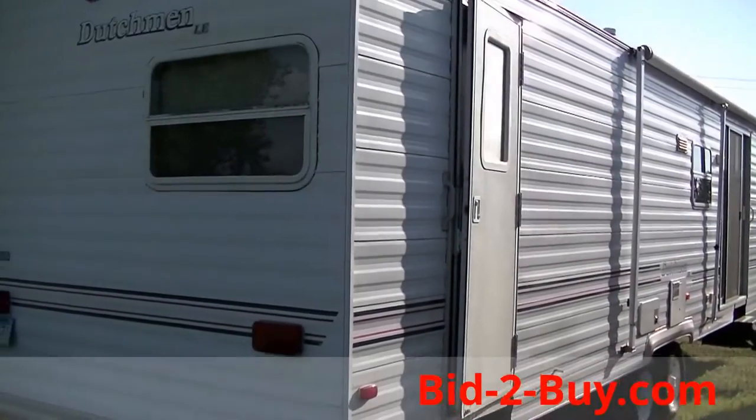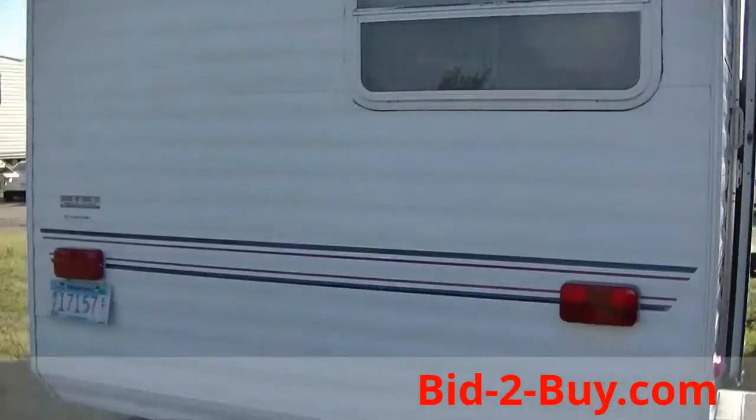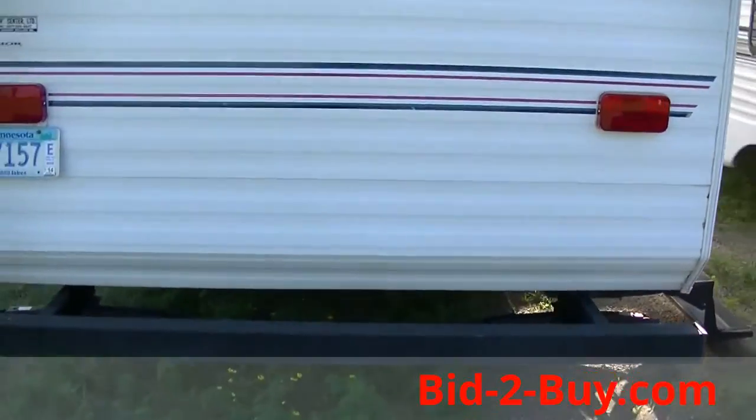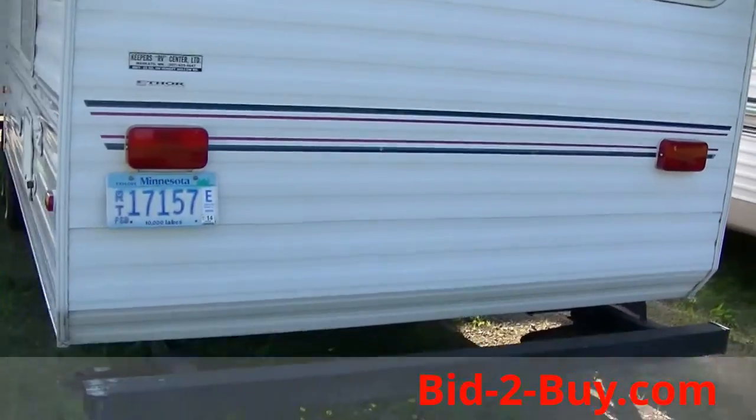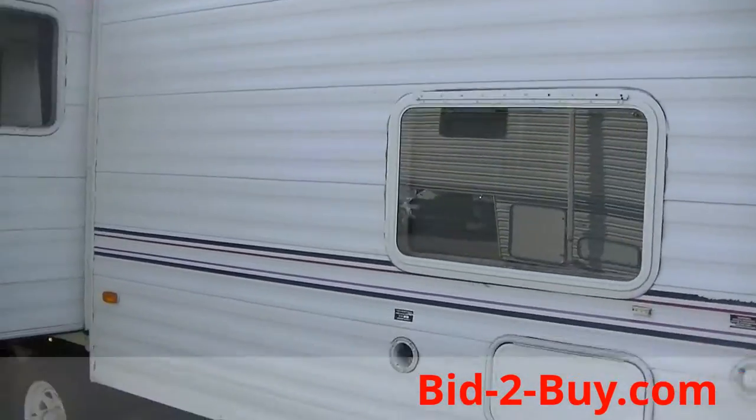This lot is a 1999 Dutchman LE 36 foot travel trailer — specifically a 36 FB travel trailer. It has one slide out.